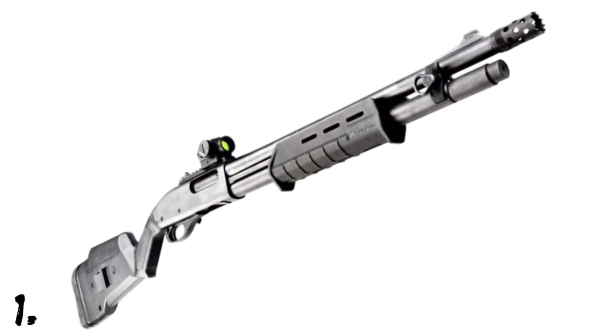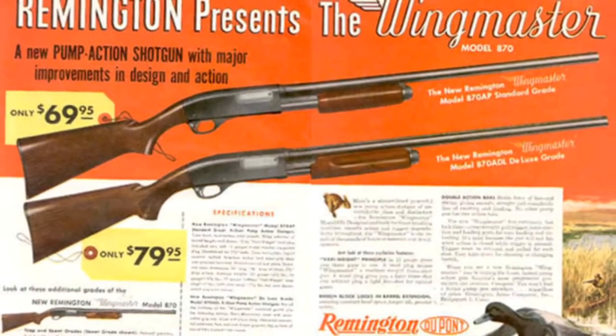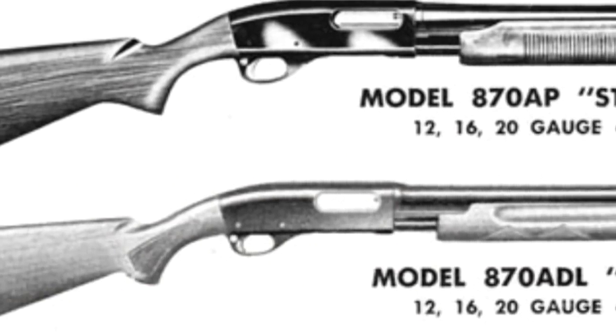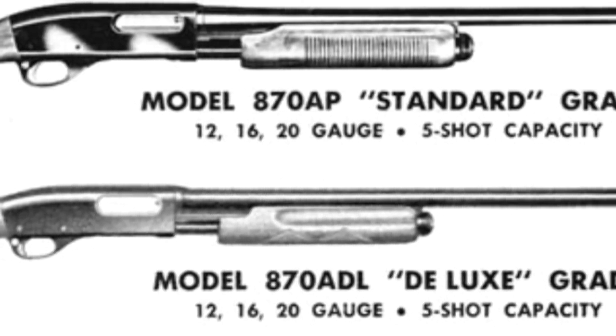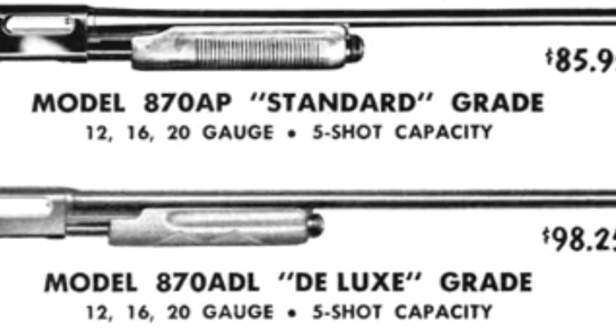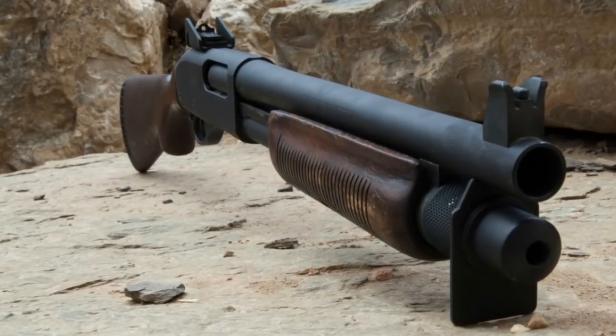Number one: the Remington 870 shotgun debuted in 1950 and has been used by police and military ever since, as well as hunters, sportsmen, and gun enthusiasts. The Remington 870 is arguably the world's most widely owned and used shotgun, with over nine million in civilian hands alone.